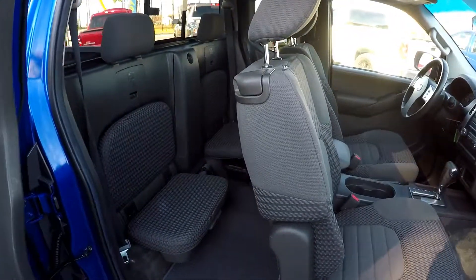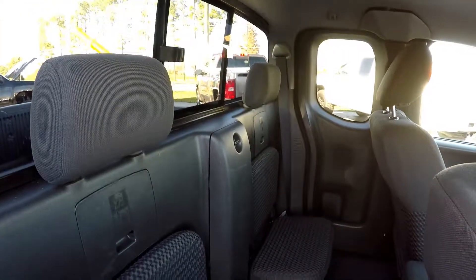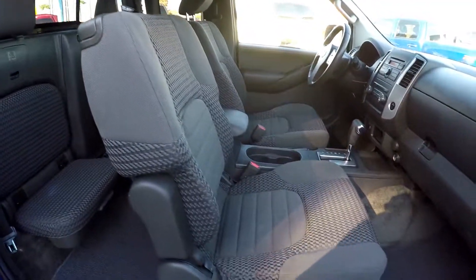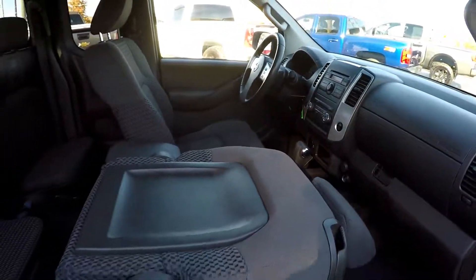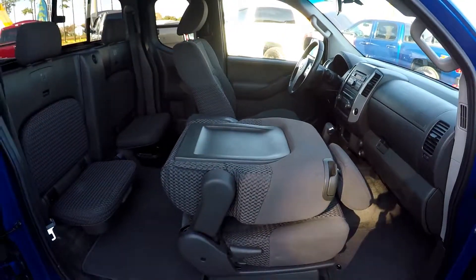Finishing up on the passenger side — one more look at the back seat area. It does have a sliding rear glass. And one kind of neat unique feature about this front passenger seat is it does fold completely flat to use as a workspace, or if you just need it for additional storage.